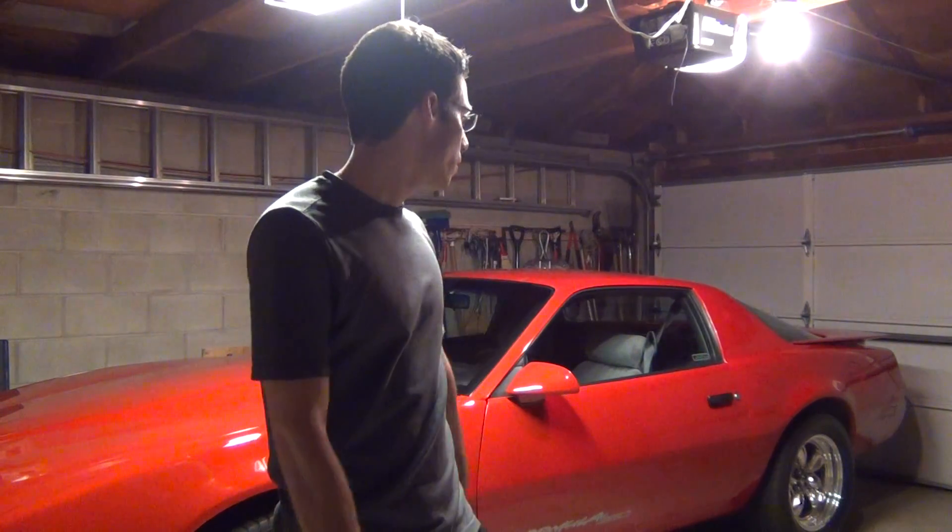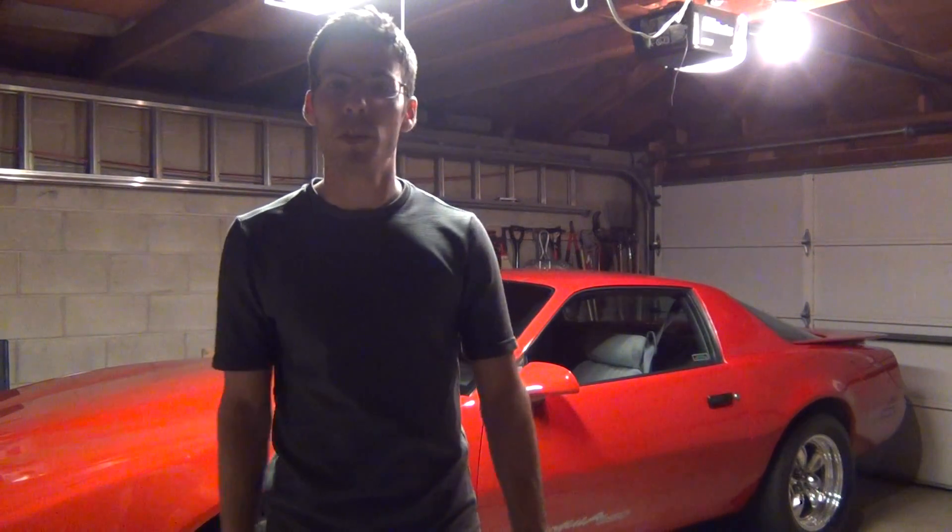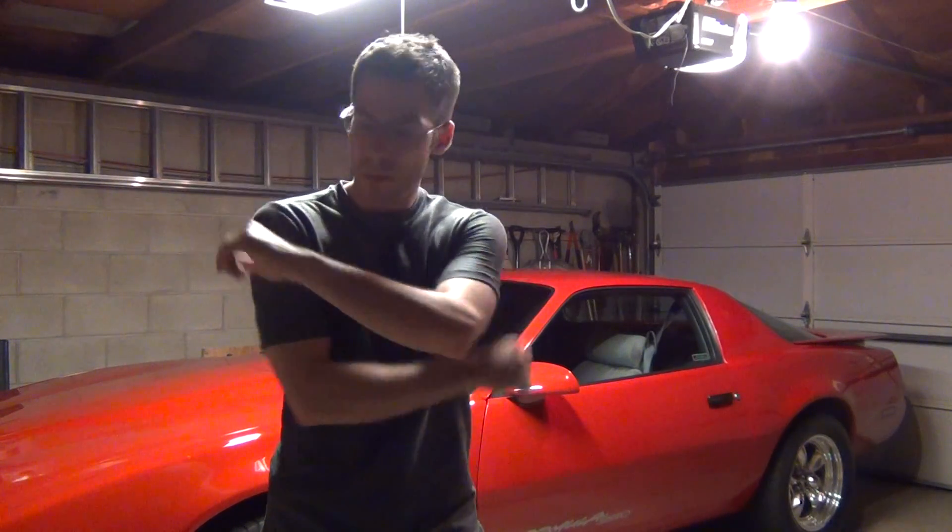Hey everyone, just a quick update video about the car. I really haven't been doing much to it, just driving it around — maybe three times a week now.